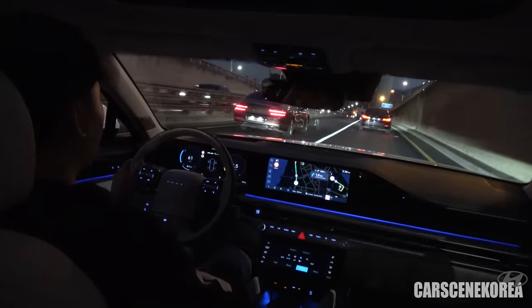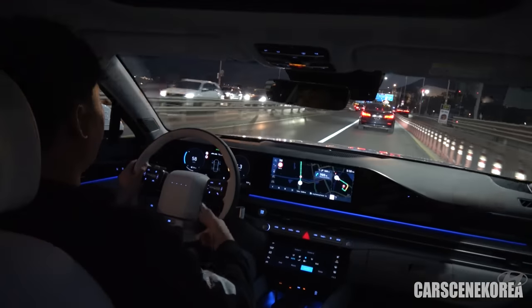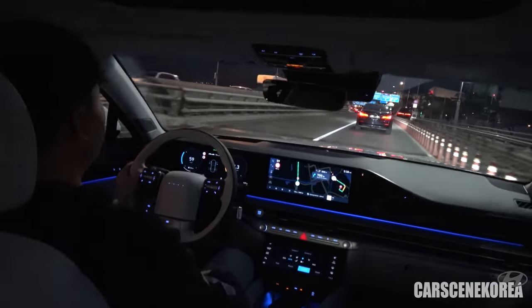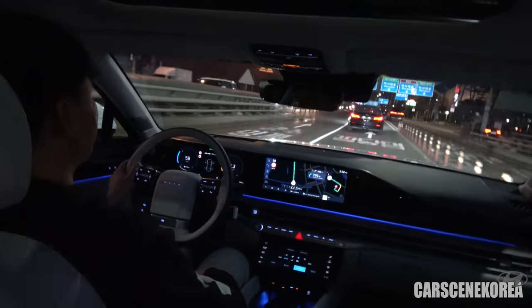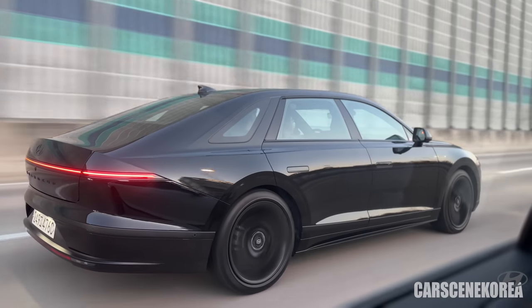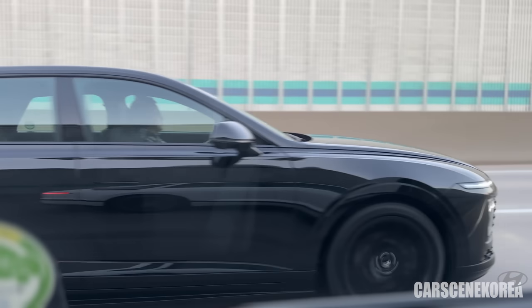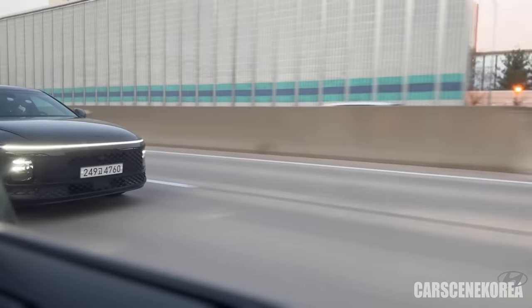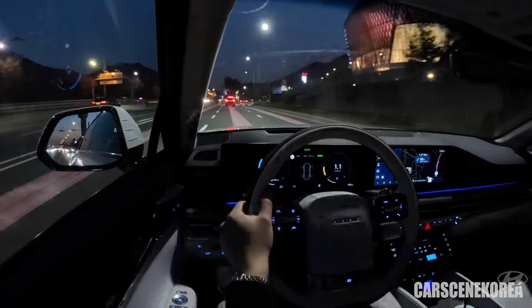I think Hyundai has done a great job coming up with their own definition of luxury, and that is all portrayed in the Granger. So if you are in the market for a luxury full-size saloon or sedan, the Hyundai Granger would definitely make a strong competitor against the G80 and other full-size sedans. That's it for today's video — don't forget to subscribe and like Cars in Korea, and I'll be coming up with more videos on Granger. I'll see you in the next video, thanks for watching.